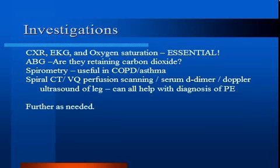Spiral CT, VQ perfusion scanning, serum D-dimer, and Doppler ultrasound of the leg can all help with the diagnosis of pulmonary embolism. The Wells score can help you determine which investigation to use if you are concerned about pulmonary embolism. In rare cases, you may need to further investigate with bronchoscopy or an echocardiogram to delineate the cause.